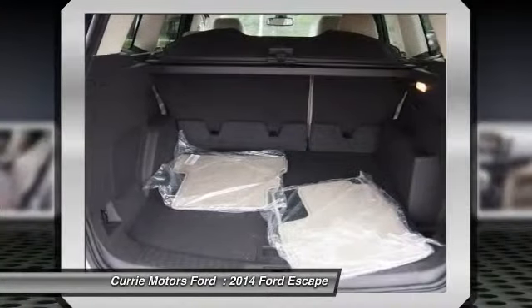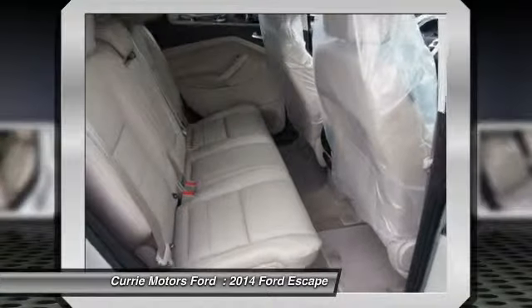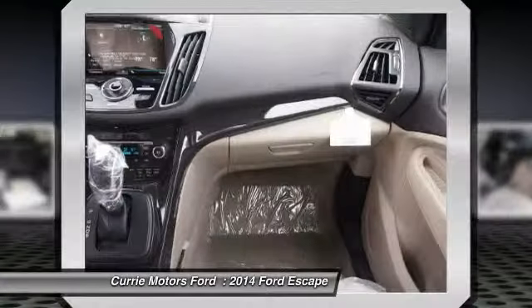anti-theft security system, keyless ignition, cruise control, universal garage door opener.